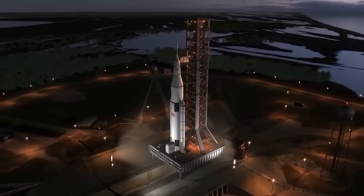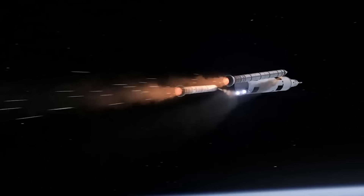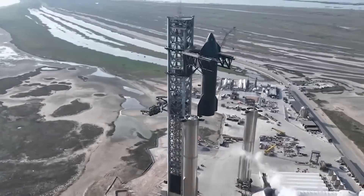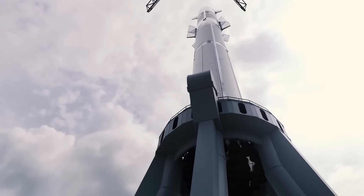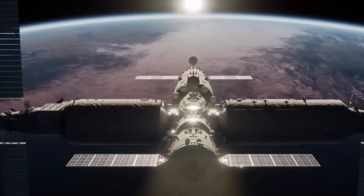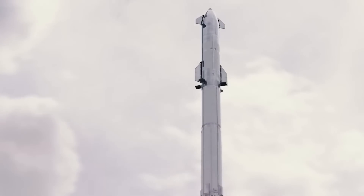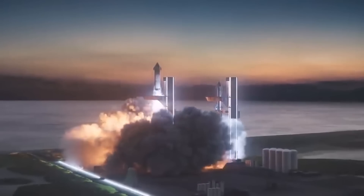For comparison, Saturn V — the next most capable expendable rocket — could launch up to 118 tons to low Earth orbit and cost one to two billion dollars per launch. SpaceX publicly advertising the expendable performance of Starship confirms the company is considering all capabilities its new launch system will offer. The International Space Station, constructed over dozens of launches, weighs about 420 tons — and two expendable Starships could launch more usable mass to LEO. Truly revolutionary, if SpaceX can make Starship launches frequent and routine.